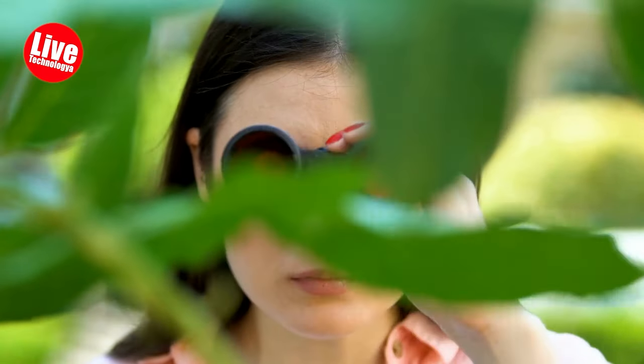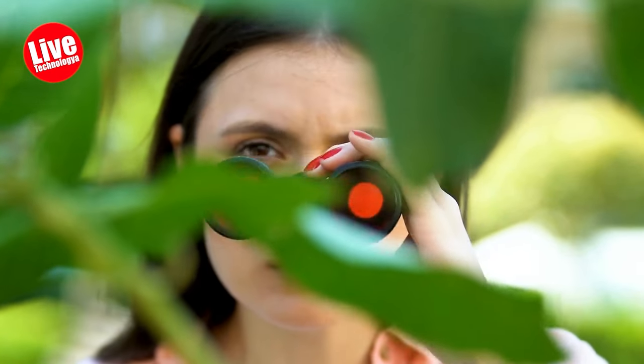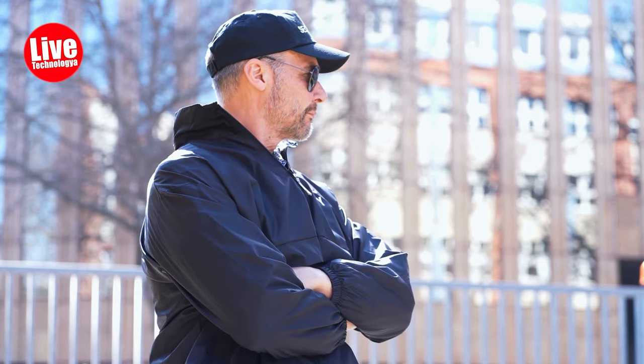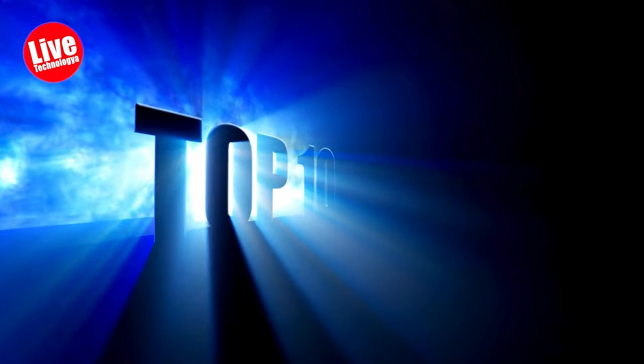Spy gadgets can be helpful not only for every country's government but also for ordinary people like us. These gadgets are beneficial for security and surveillance, gathering evidence, personal safety, protecting valuables, and professional use. Here are the top 10 spy gadgets you won't believe exist.